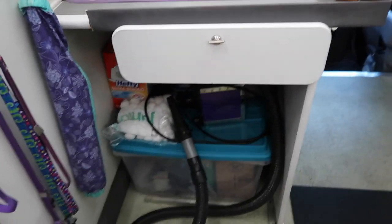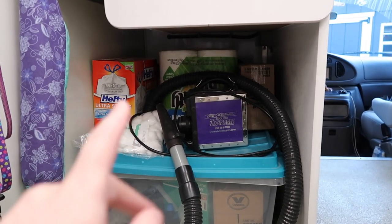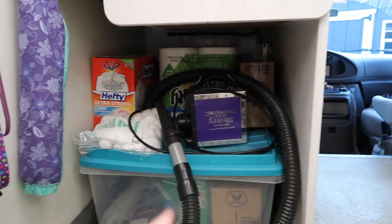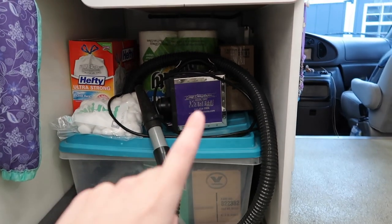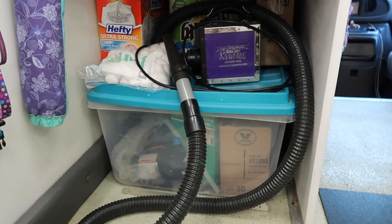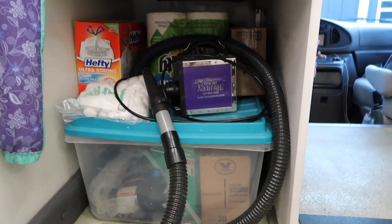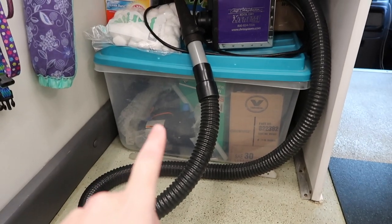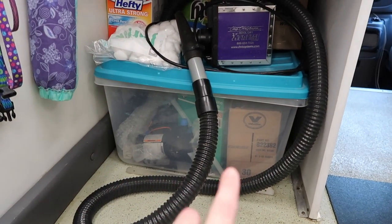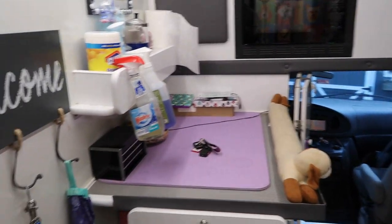Underneath here is all my extras. I keep extra garbage bags, extra paper towels. That purple thing is actually an extra dryer. You always want to have a backup because if something goes wrong during the day and your dryer goes down, you have an extra one to get the job done. These totes have a bunch of oil and extra parts for my generator, which powers the whole entire van.